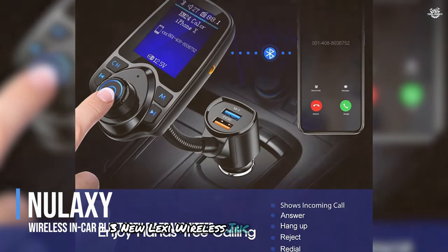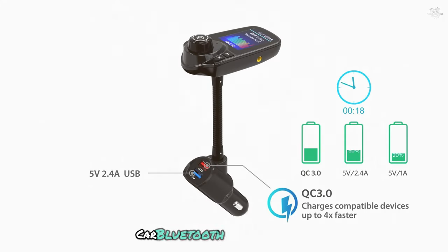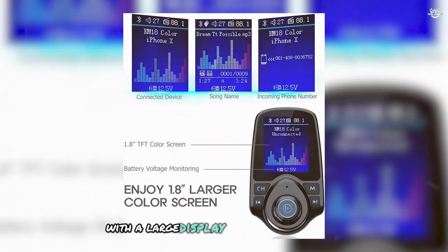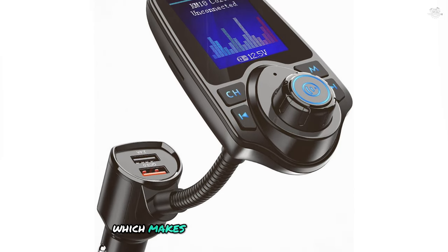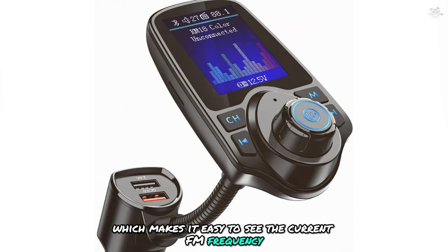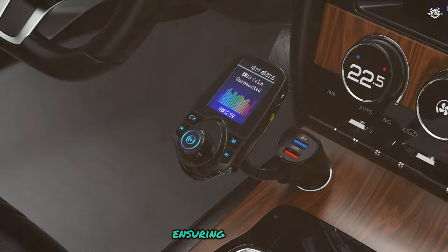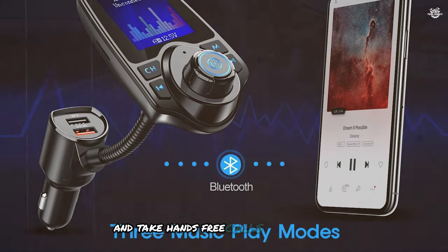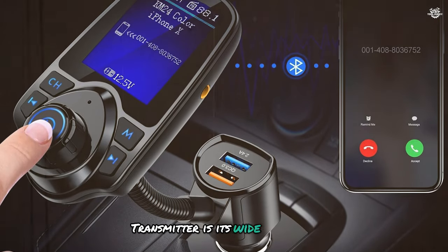At number three, we have the Nulaxi wireless in-car Bluetooth FM transmitter. This device is perfect for those who want a high-quality FM transmitter with a large display and excellent sound quality. The Nulaxi transmitter features a 1.8-inch display, making it easy to see the current FM frequency, battery voltage, and song information. The device supports Bluetooth 4.2 technology, ensuring a stable and fast connection with your smartphone so you can stream music and take hands-free calls without interruptions. One of the standout features is its wide range of compatibility.